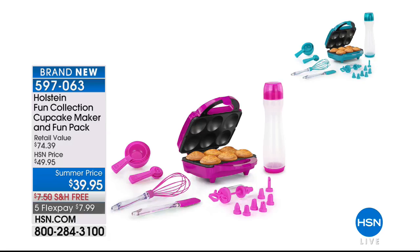I brought in for you the Holstein Fun Collection — the first time we've ever done the cupcake maker with all of the accessories today. Two colors: teal or magenta. Free shipping and handling, and on five flexible payments it's less than $8. I'm traveling to go see my sister tomorrow and she's got three young children — I'm bringing my Holstein collection. I cannot wait to make blueberry cupcakes and muffins. So easy and simple.